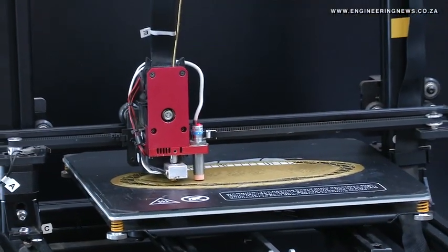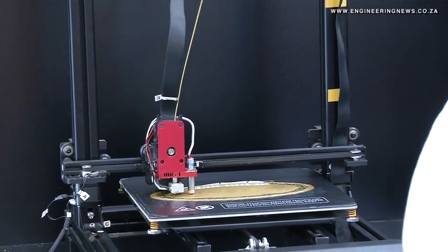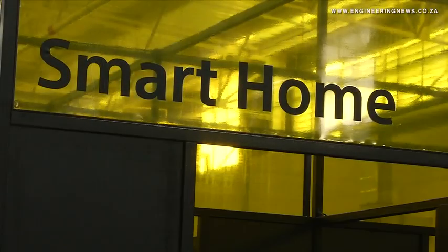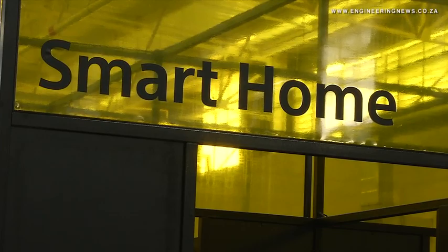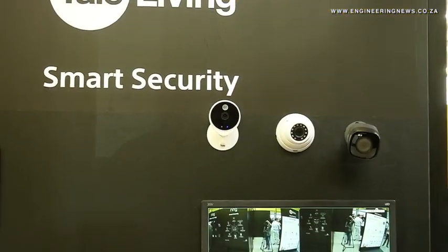Customers come for different journeys, so we're hoping the 3D printing will bring customers from a different perspective. Another unique feature in this store is the smart home section, which shows how smart devices can be linked in a home and where Builders offers advice on smart home solutions.